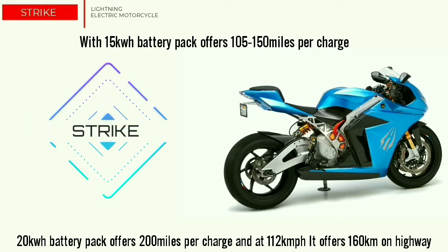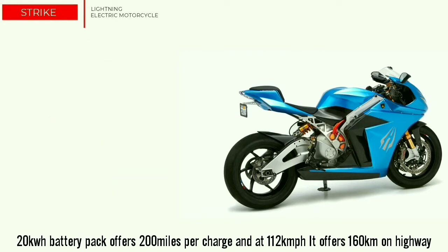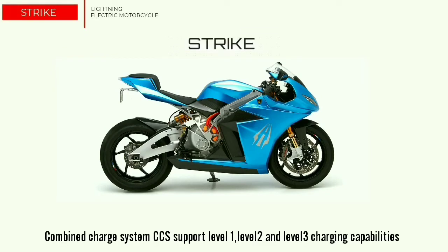At 70 miles per hour, it can go 160 km on the highway. With standard CCS — Combined Charging System — Strike has the capability of charging at level 1, level 2, and level 3 for maximum charging speed and convenience.